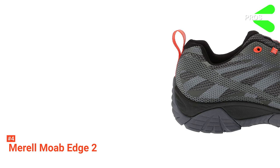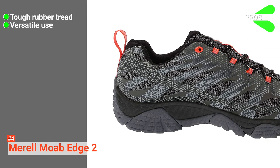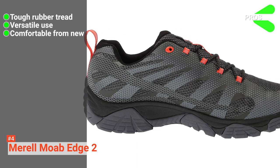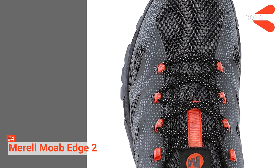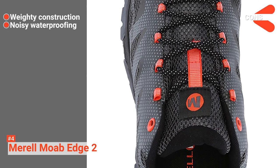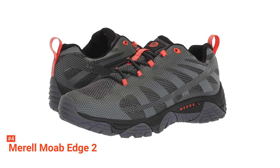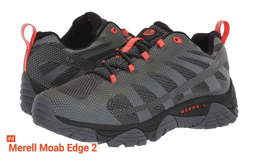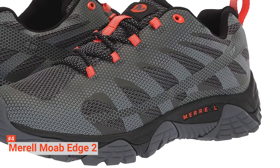Its pros are: it has a durable rubber tread, it's suitable for a range of environments, and they are comfortable without being broken in. However, the cons are: they are a little heavy to be classed as sneakers, and the waterproof layer makes a slight sound as you walk. The Merrell Moab Edge 2 Waterproof Running Shoes are solidly made, perfect for a regular back-road runner or trail hiking enthusiast.